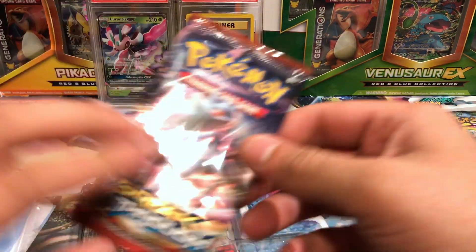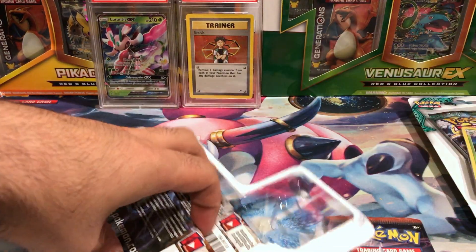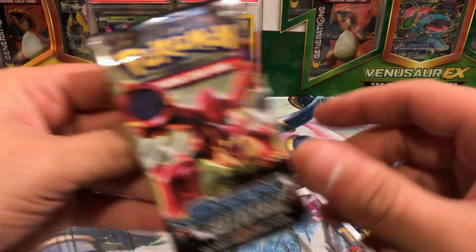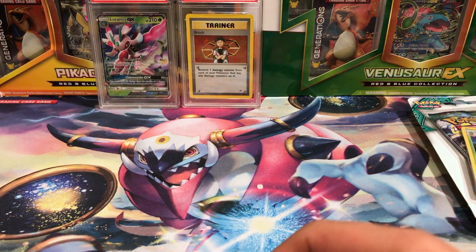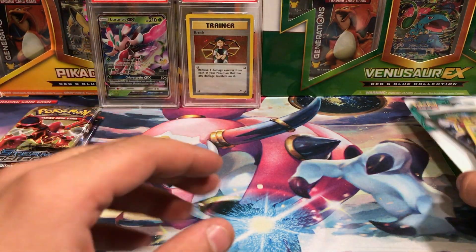This one has Breakthrough and two Steam Siege packs, which I've been getting a lot of lately. So let's see what they could have stolen out of here but chose not to, and we'll check that out in a little bit.